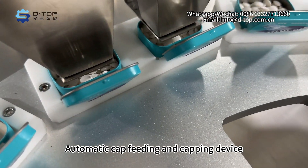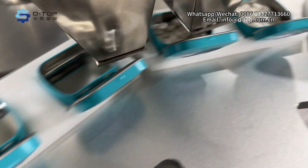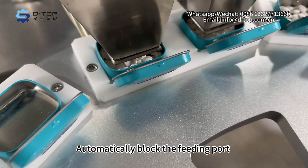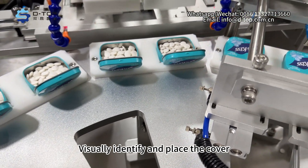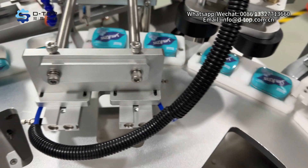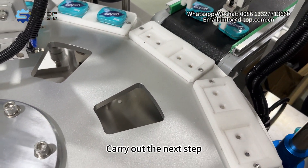The automatic tap feeding and capping device automatically blocks the feeding port, then visually identifies and places the cover. It pushes the outer cover and presses the outer cover into place, grabs the finished products, and carries out the next step.